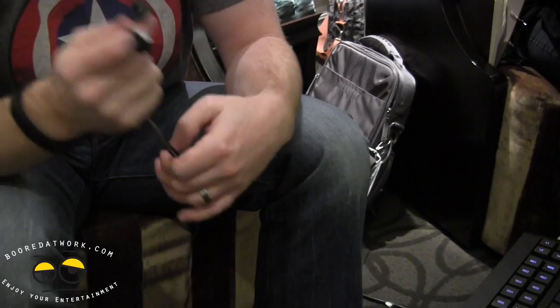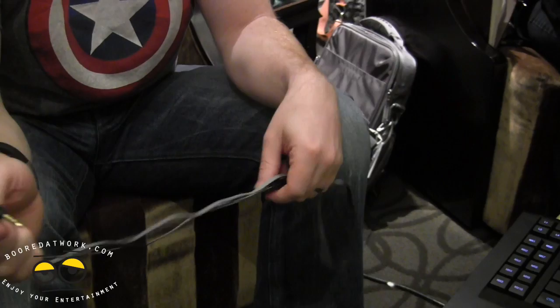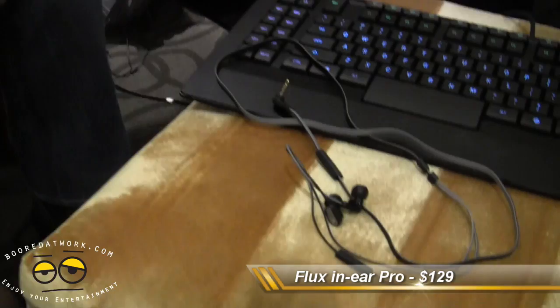It's probably the best sounding headset under $200 in my opinion, and it'll ship for $129, so we're very aggressive at the price point. The name of the headset is SteelSeries Flux In Pro.